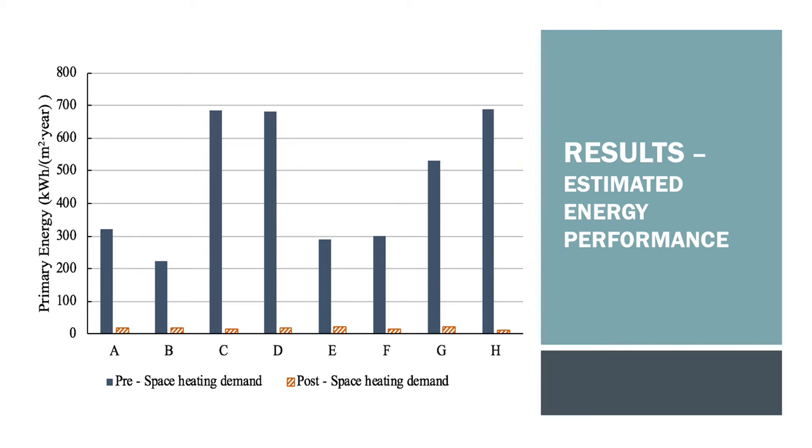First, looking at the estimated energy space heating performance as per DEAP calculations: the performance pre-retrofit was very poor with BER equivalents of S and G, while the expected energy performance post-retrofit were all A2 rated. The variation in results was largely due to variations in the air leakage of each dwelling, which were all measured pre-retrofit by 3CEA.